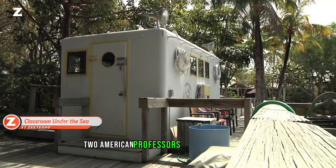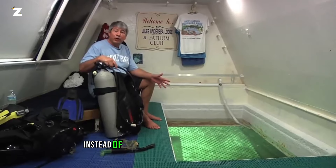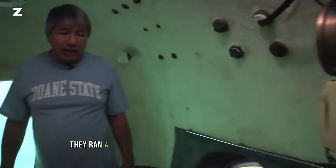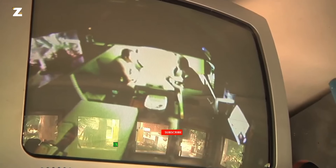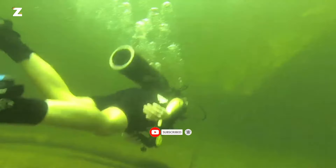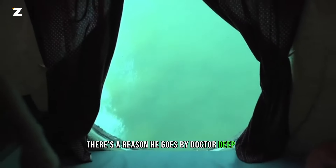Two American professors made an odd record in 2014. Bruce Cantrell and Jessica Fain spent 73 days in an underwater laboratory, more than 6 meters below the surface. They ran a weekly teaching program about ocean problems and spoke with top experts on these issues. Nevertheless, the record was surpassed. Joseph Dituri, another American professor, submerged himself for 93 days — which is why he goes by Dr. Deepsea on the internet.